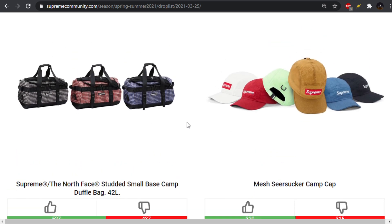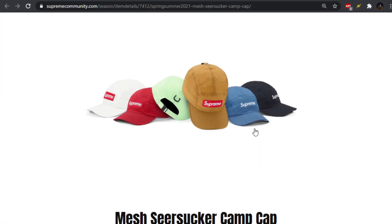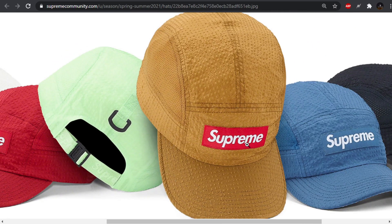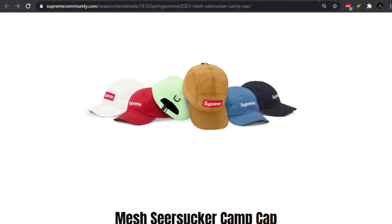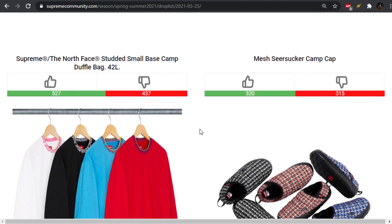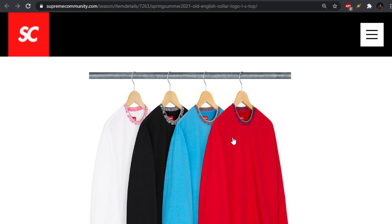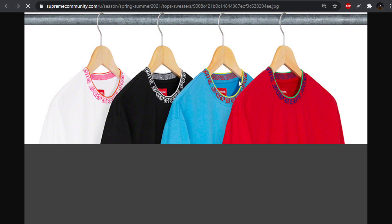We have the mesh seersucker camp cap. Not liking the material it's made out of — interesting material. It kind of reminds me of the perforated denim jackets they did not too long ago. That's a pass for me. Colorways aren't bad, though, but it's hard to mess that up. We have the Old English Collar logo long sleeve top. I like this in theory, but execution maybe not as much.